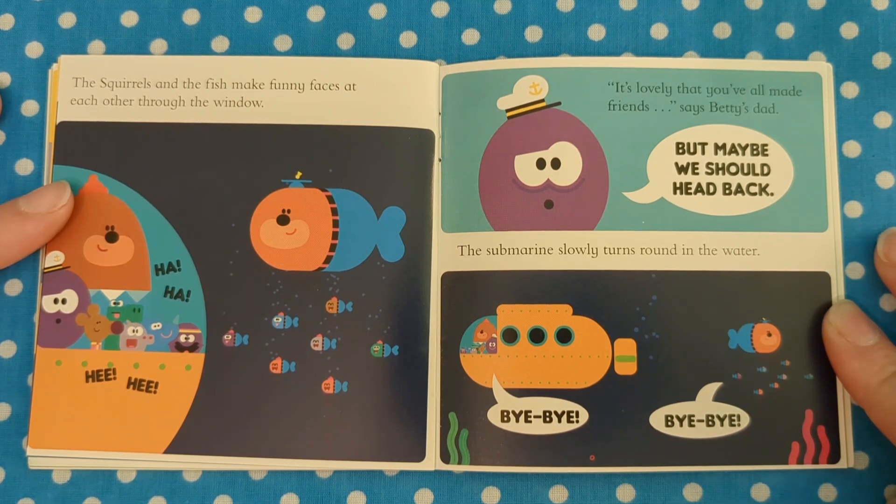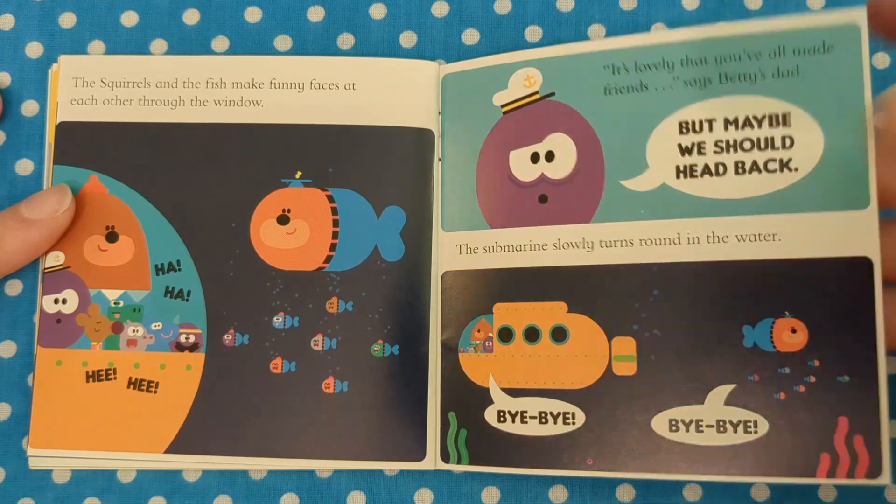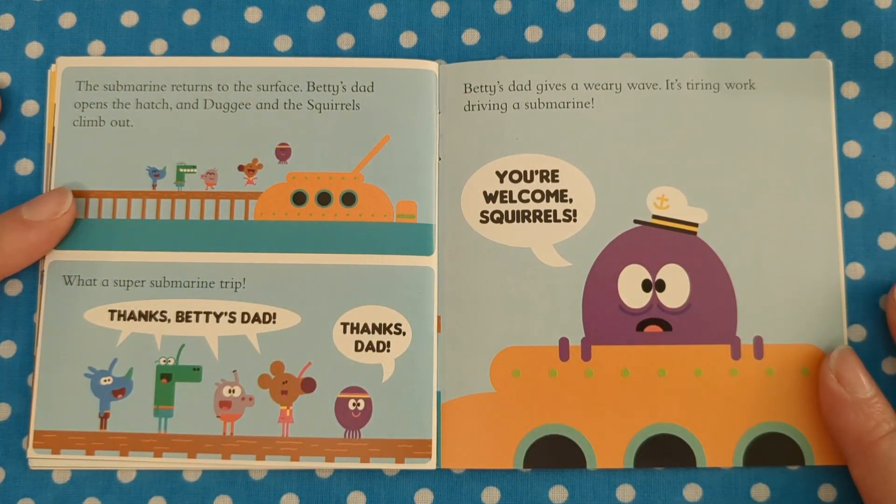"But maybe we should head back." The submarine slowly turns round in the water. Bye! The submarine returns to the surface. Betty's dad opens the hatch and Dougie and the squirrels climb out. "What a super submarine trip. Thanks, Betty's dad!" "Thanks, dad!" Betty's dad gives a weary wave.